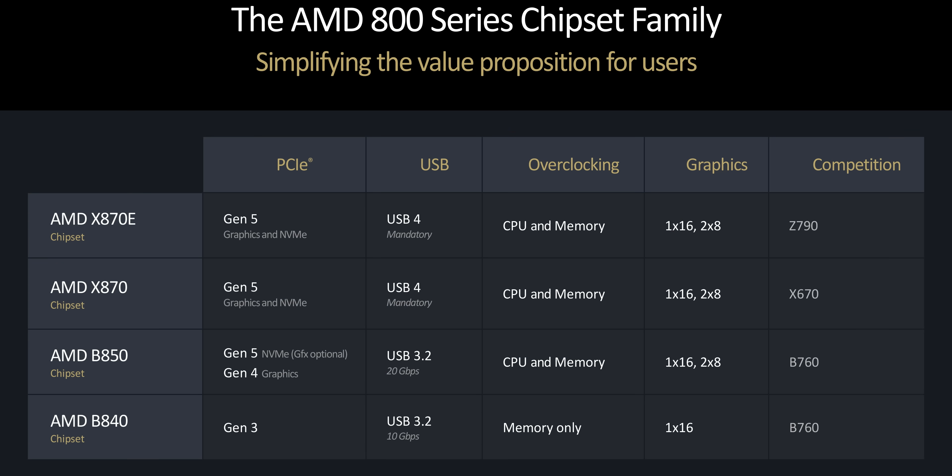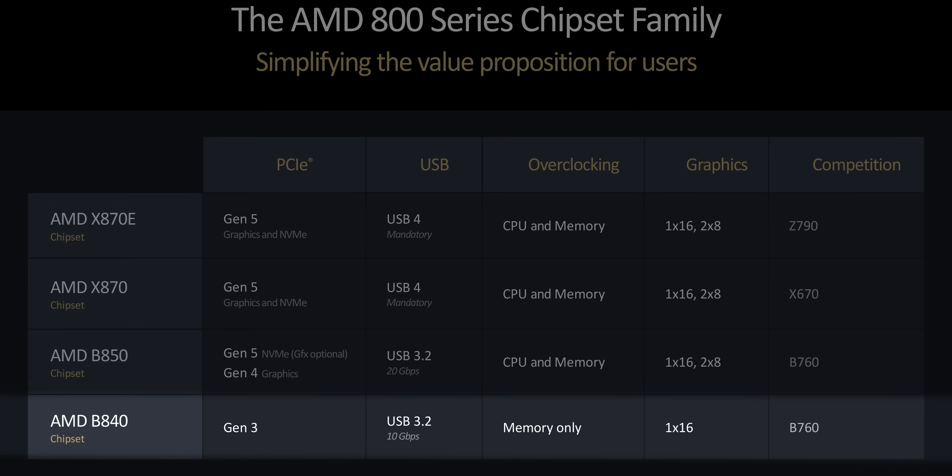Also, last thing: the lowest tier AM5 B840 motherboards that are supposedly supposed to help make this platform more affordable don't officially support PCIe Gen 4. So if you try to save a buck on your motherboard, you could end up seriously limiting your graphics and storage bandwidth — which is just one more knife in the side of AMD's budget-conscious customers.